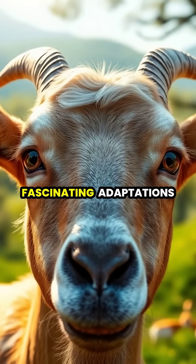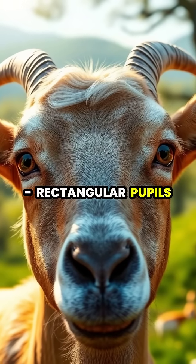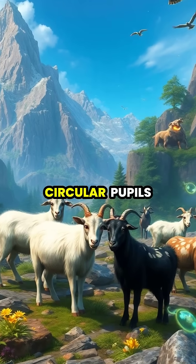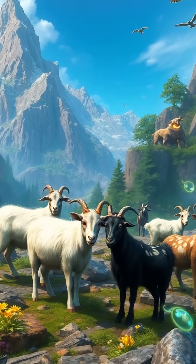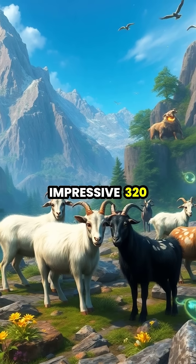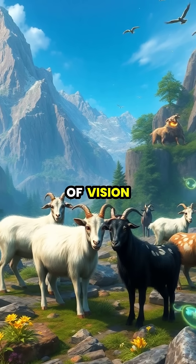Goats possess one of nature's most fascinating adaptations: rectangular pupils that set them apart from most other animals. Unlike the circular pupils found in human eyes, goats' horizontally elongated pupils provide them with an impressive 320-degree field of vision.